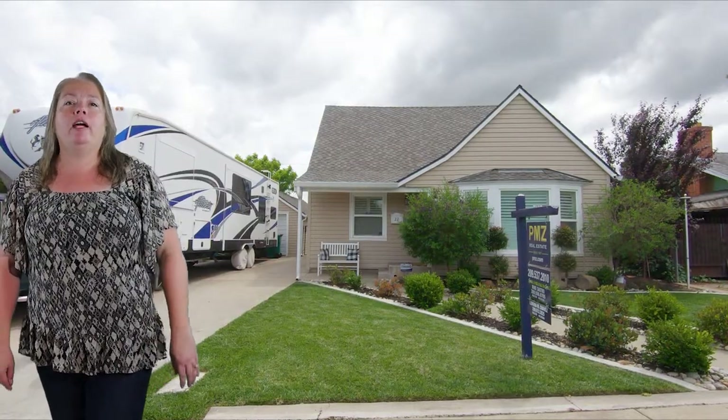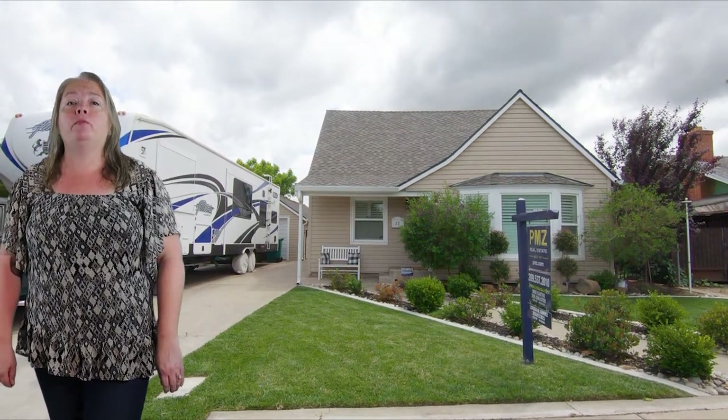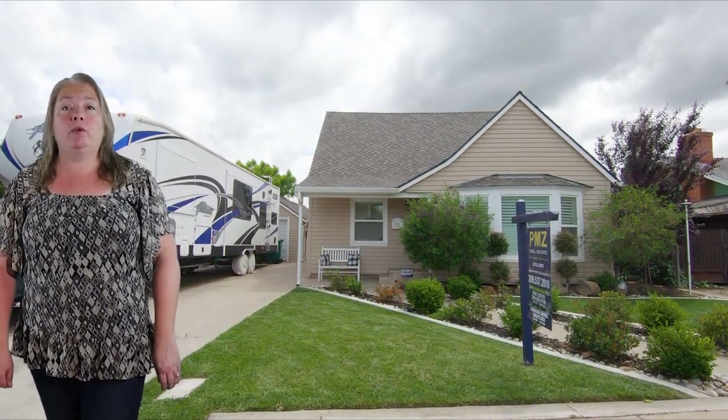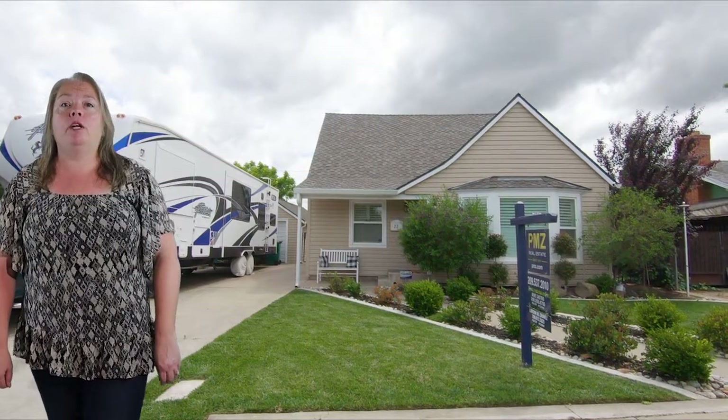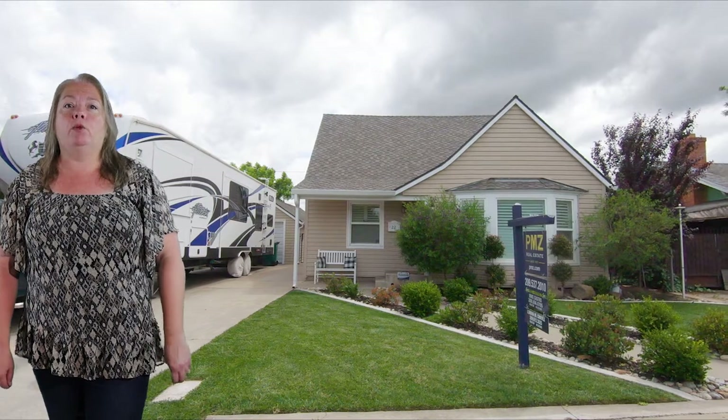Let's see what Darlene has for us. I'm here on West Vine at a charming home with a bay window in the front. It has four bedrooms and one and a half bathrooms with nearly 1,900 square feet. This updated home is ready for you to move in, featuring a newer presidential roof and siding and dual pane windows.